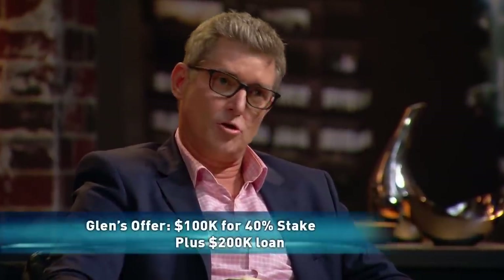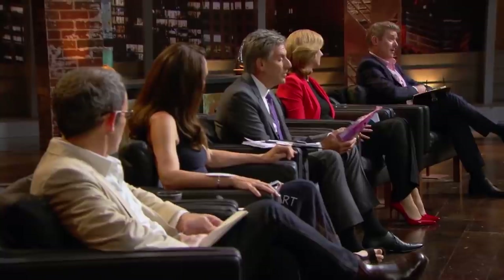Indy from Northern New South Wales has been making all her paleo granola by hand. She's asked for $300,000 for a 25% stake to help outsource manufacturing. Even though her product is tasty, Indy's business proposal hasn't had a nibble. I'm going to throw an offer at you based on the numbers you've told me today. I'm hoping there's growth and I'm hoping those forecasts might happen, but it's nowhere near your $1.2 million valuation. My offer is $100,000 for 40% plus a $200,000 loan at commercial terms to support your growth and getting to contract manufacturing.